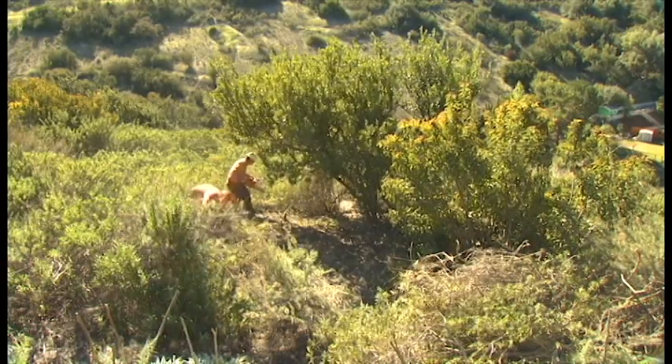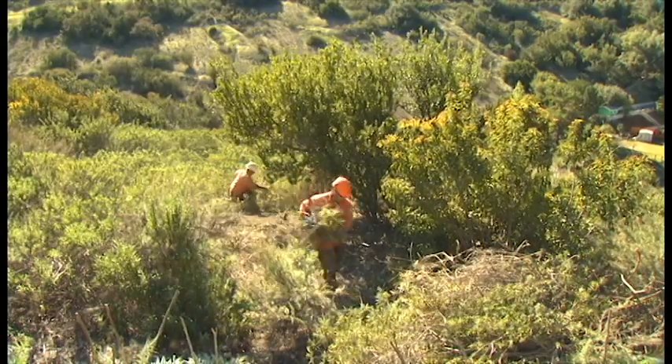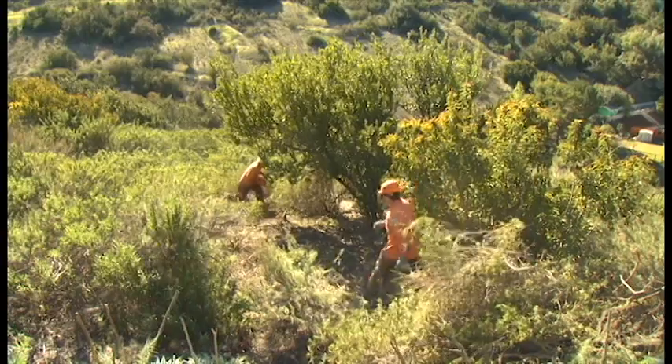A good rule of thumb is to separate plant groupings by half the width of the grouping. For instance, here's a shrub group that's about ten feet by ten feet — you're going to keep it, but you want five feet of separation around it. Be conservative as you work at thinning; you don't want to remove too much and cause erosion.